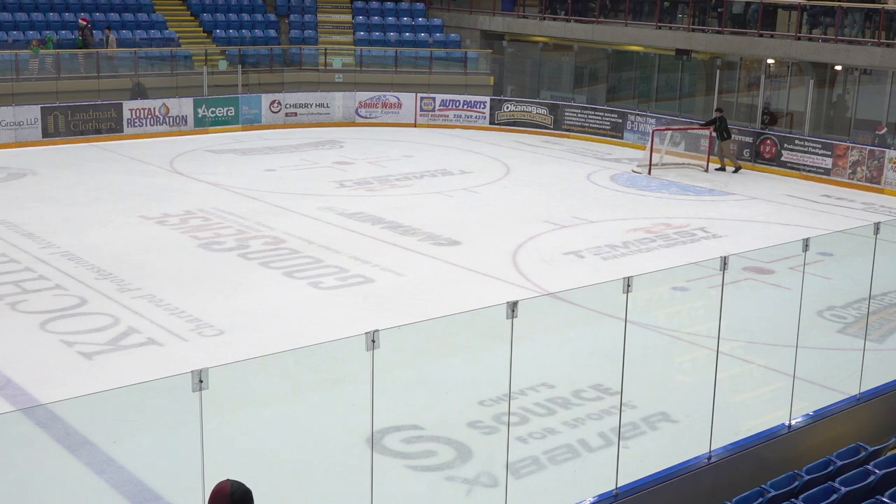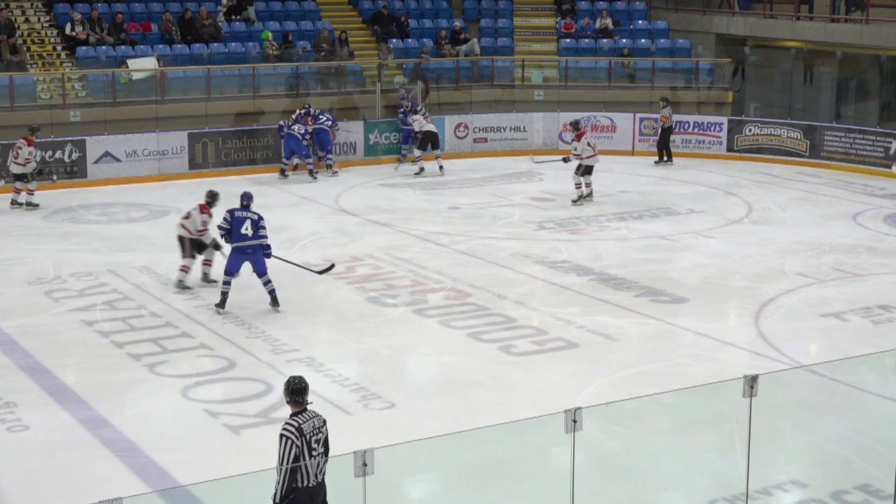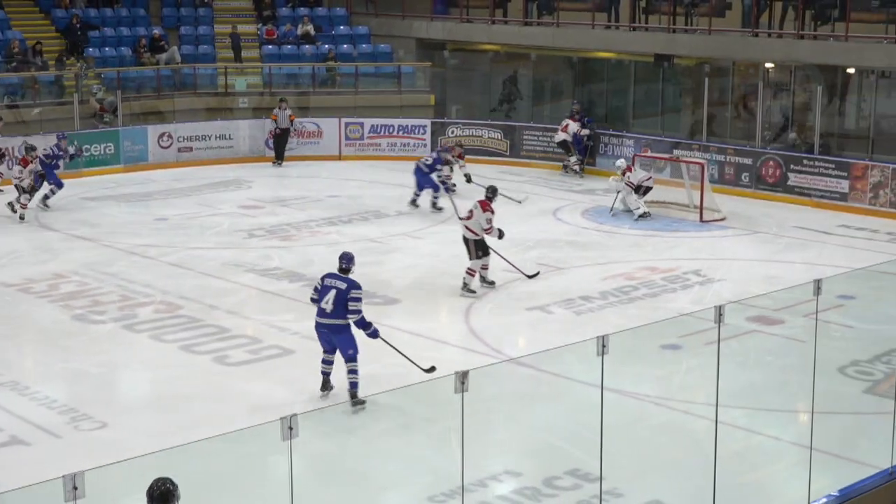What a night from Royal LePage Place as the Warriors come from behind to knock off the Penticton Vs by a 6-3 score. Take a look at the highlights and the goals from this hockey game.